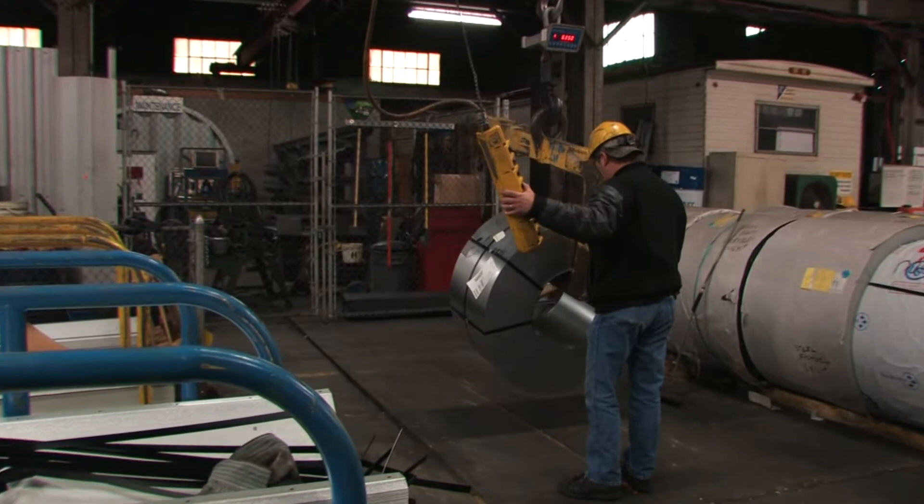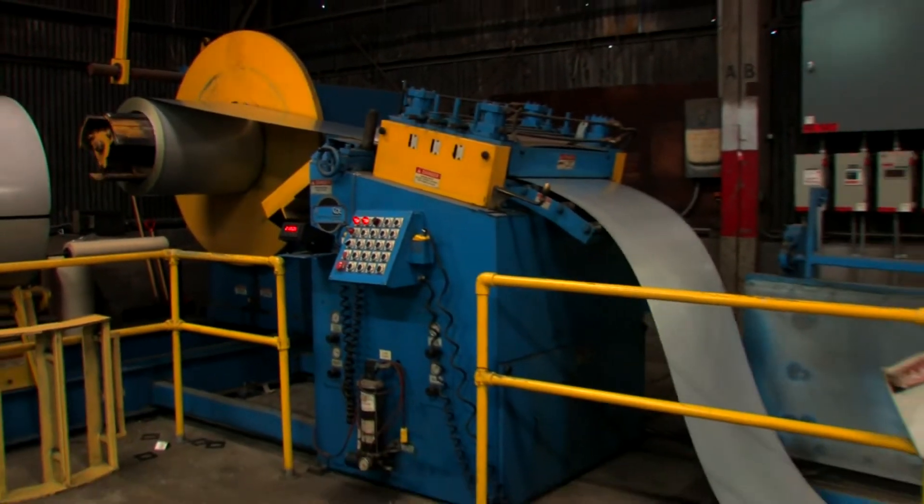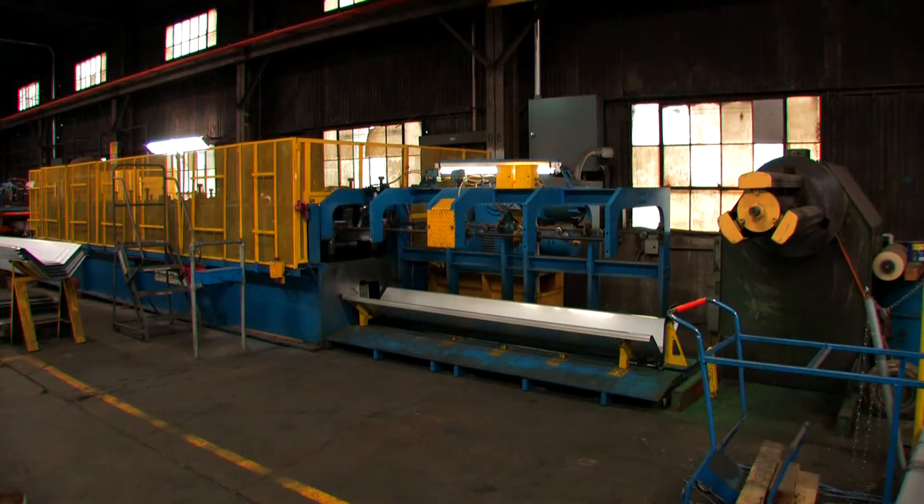In addition to using the most durable high-quality steel, the factory employs state-of-the-art computerized production equipment and the most advanced robotics to precision manufacture every building.